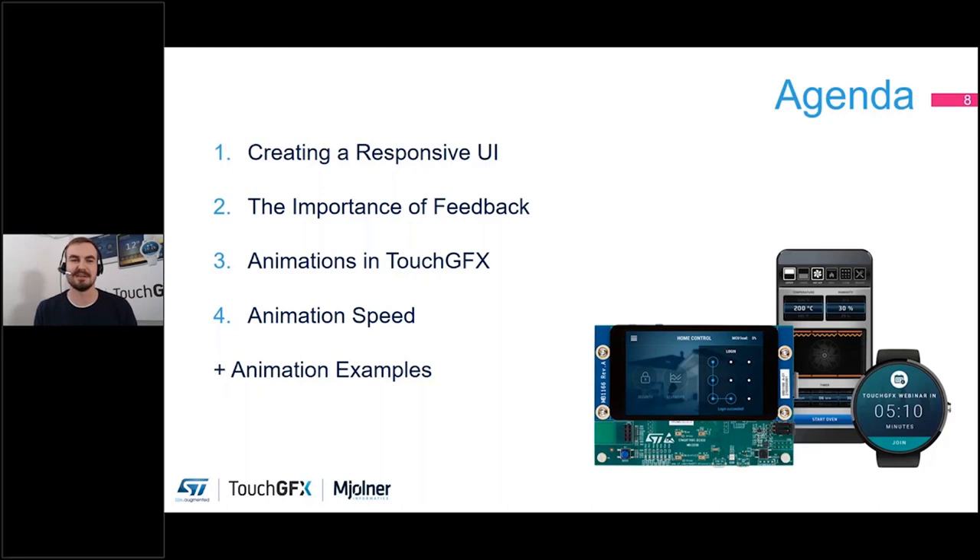Then I included a chapter about animations in TouchGFX and how you can approach this. Making animations on embedded devices with TouchGFX requires a bit of know-how if you're coming from a desktop or app development world, because on microprocessors you really need to mind what you spend your processing time on. Last but not least, we have animation speed — how slow is too slow, and how fast should your animations generally be?